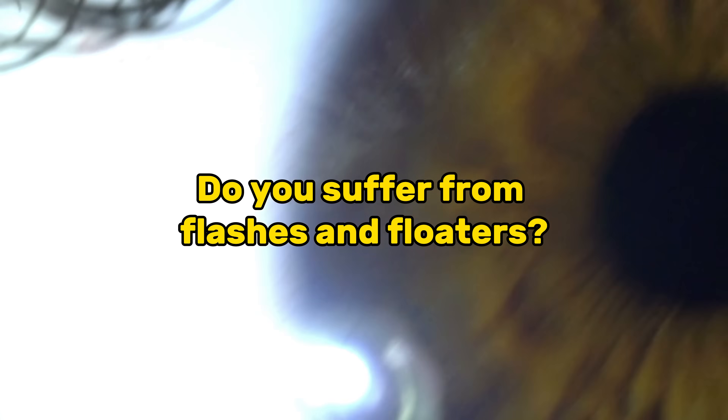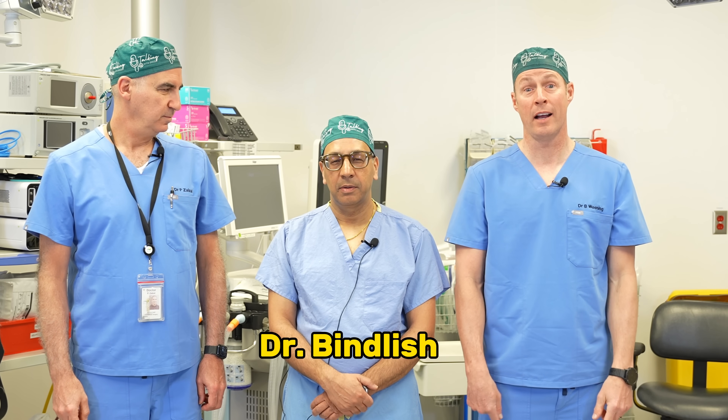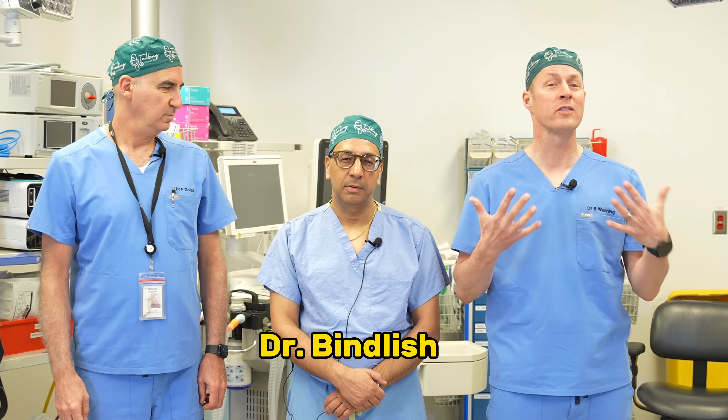Do you suffer from flashes and floaters? Better than floats and flashers? We're not talking about the flasher, the guy in the park with the overcoat. We're talking about things you see in your eye that might not be there. I'm Dr. Brad Weening, welcome to Talking With Docs. Today we have a guest, ophthalmologist Dr. Rajiv Finlis, to talk about what these things are that you're seeing in your eyes.